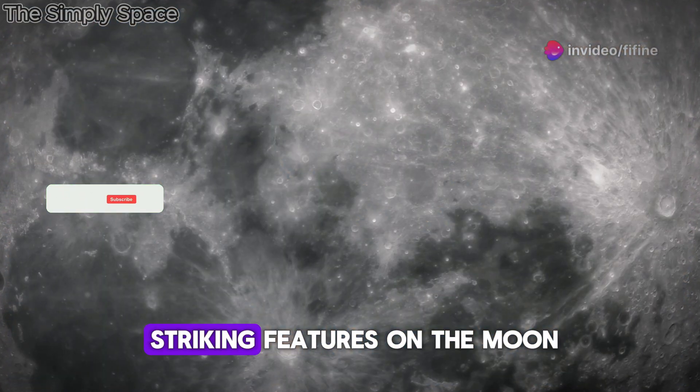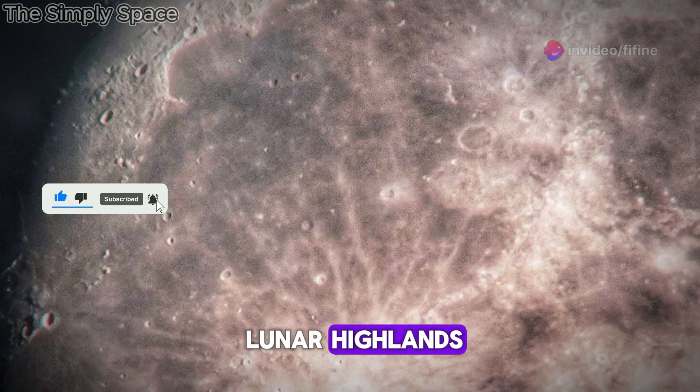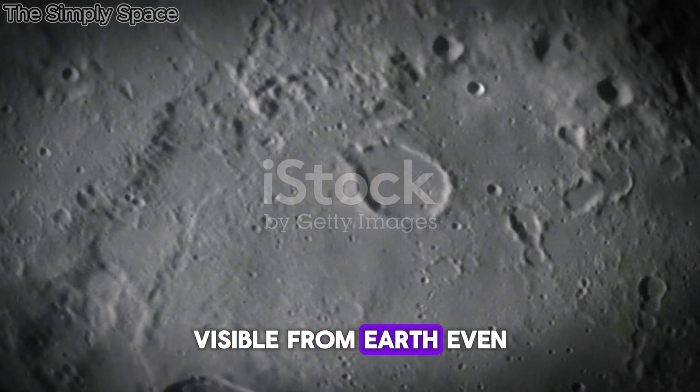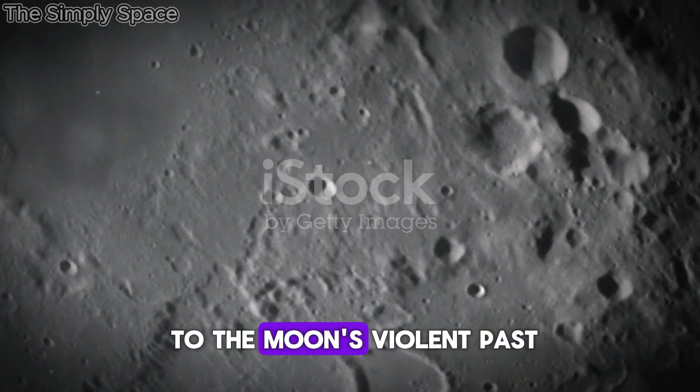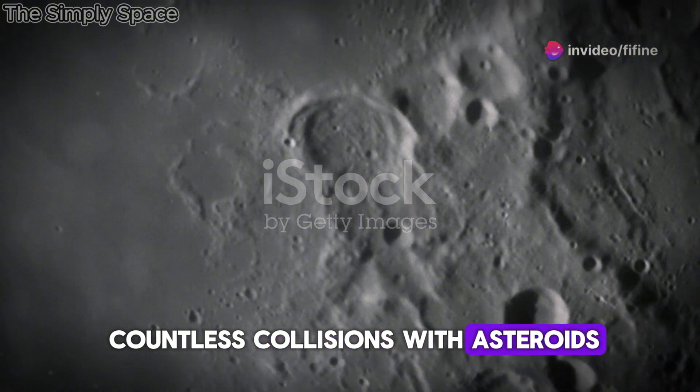One of the most striking features on the Moon is Tycho Crater, a massive impact crater located in the southern lunar highlands. Visible from Earth even with the naked eye, Tycho is a testament to the Moon's violent past — a history shaped by countless collisions with asteroids and comets.